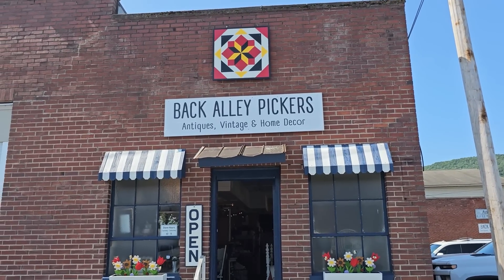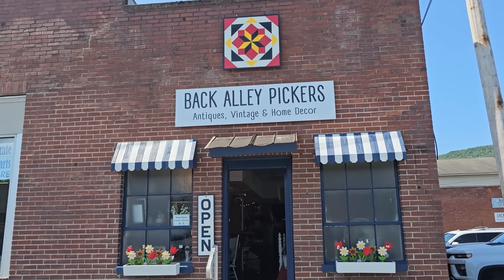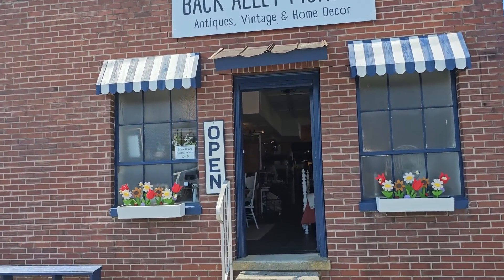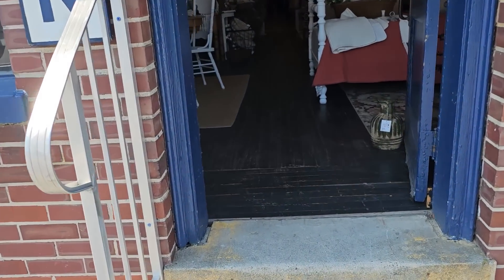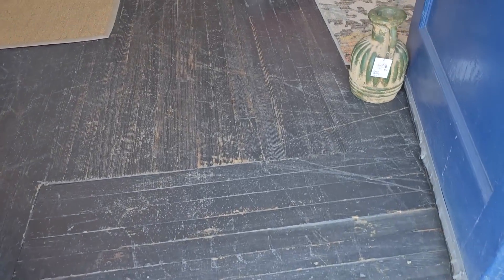Hey everybody, we're at Back Alley Pickers in Newland, North Carolina. I'll link their address below. This store is fantastic. They've got tons of booths full of antiques, vintage bonds, gifts, home decor, and so much more. I can't wait. Here we go.